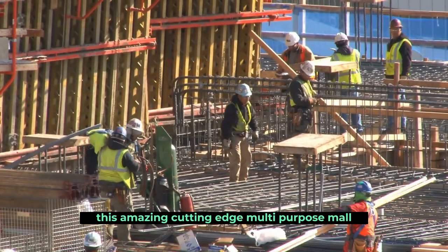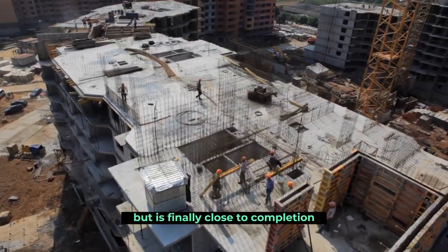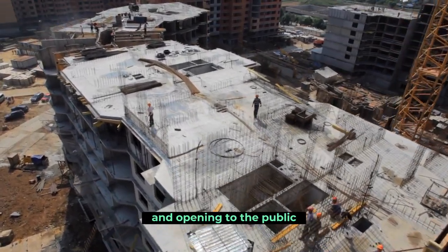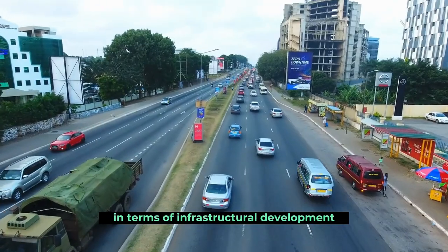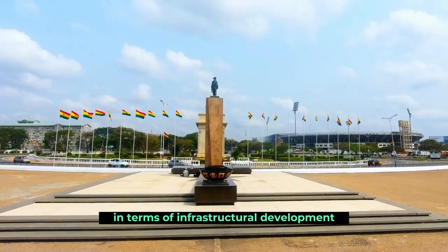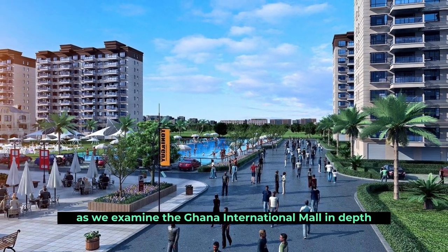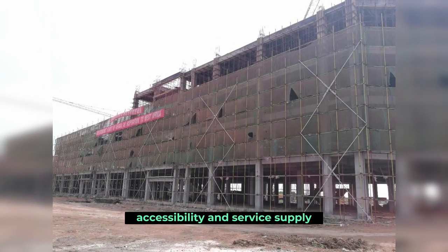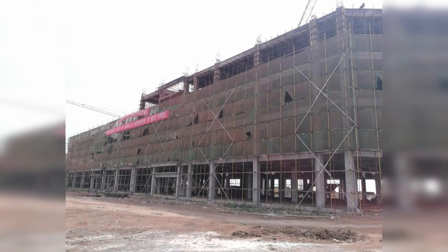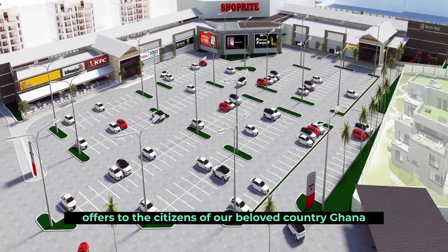This amazing, cutting-edge multi-purpose mall has been under construction for a while, but is finally close to completion and opening to the public. Ghana has made amazing progress in recent years in terms of infrastructural development, and this specific project is just another marvel to add to that list. In this video, we examine the Ghana International Mall in depth in terms of its construction, accessibility, and service supply, as well as the benefits this project offers to the citizens of Ghana.